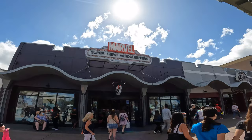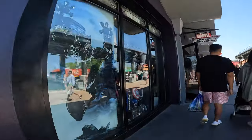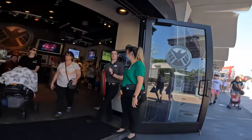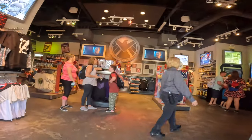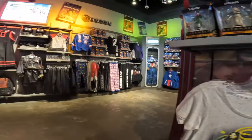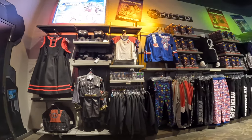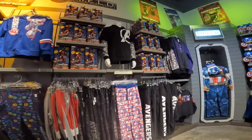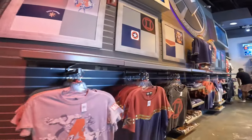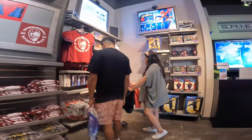Next door is the Marvel Superhero Headquarters. This themed store is dedicated to all your superhero themed gear. From your Avengers to Spider-Man and Captain America, you'll find accessories, action figures, art and clothing to collectibles, costumes, pins, vinylmation, and other mighty must-haves. So if you're a Marvel fan, this is the place to visit.